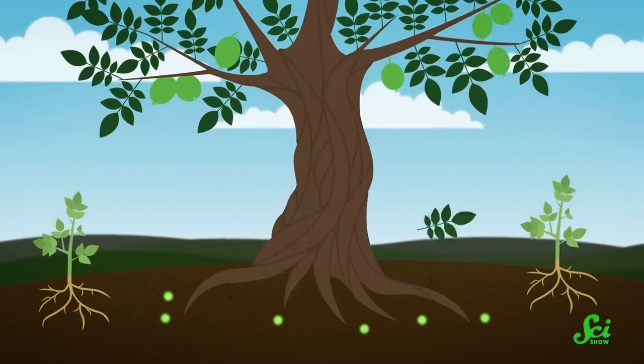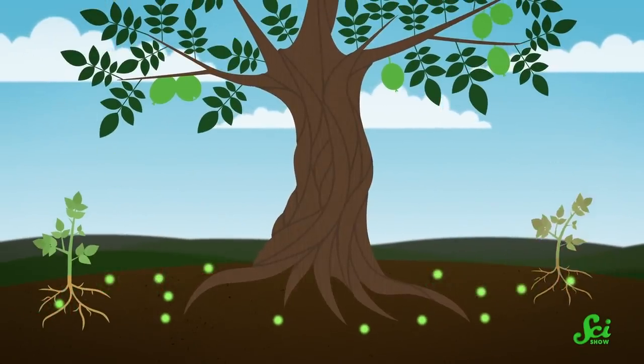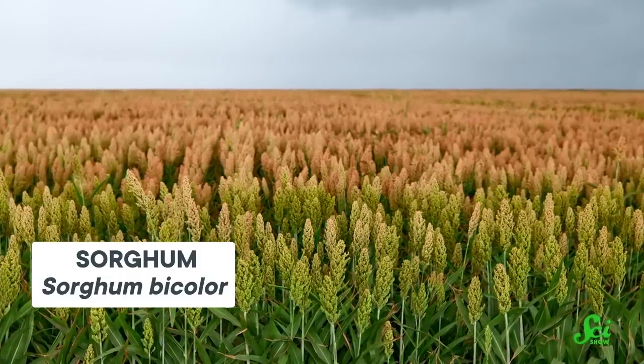Because the roots of the tree release juglone, juglone-sensitive plants cannot flourish in the soil around the root system. The tree also drops leaves and nuts, and as these decompose, they add even more juglone to the soil surface, which means the ground under a black walnut tree's canopy is a particularly hostile place if you are sensitive to juglone. Black walnut trees are not the only plants to do this, and juglone is not the only toxin that plants have evolved to make — a cereal grain called sorghum has taken its sabotage underground.